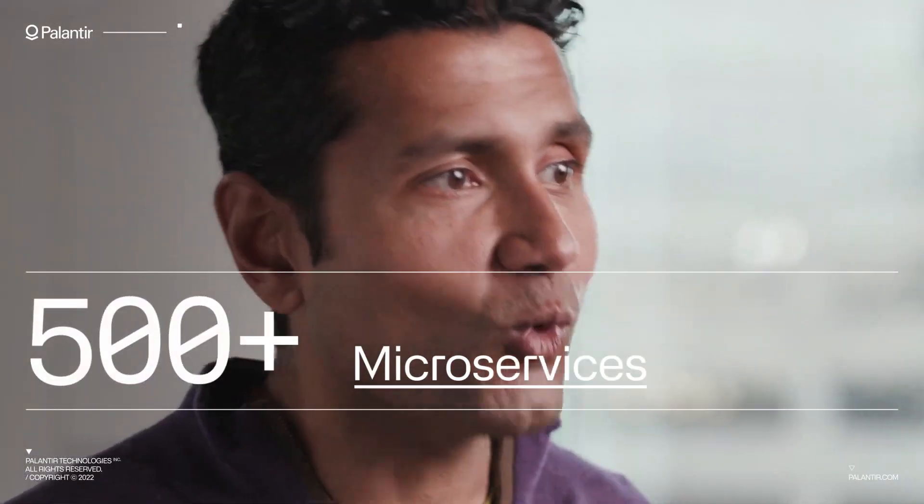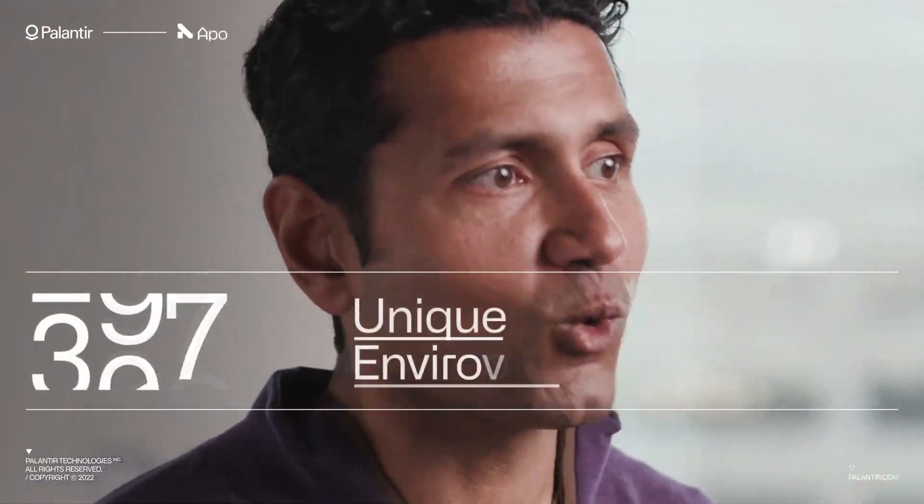The speed, the quality of execution, and just the demeanor of the people we've been able to work with has been excellent across the board.